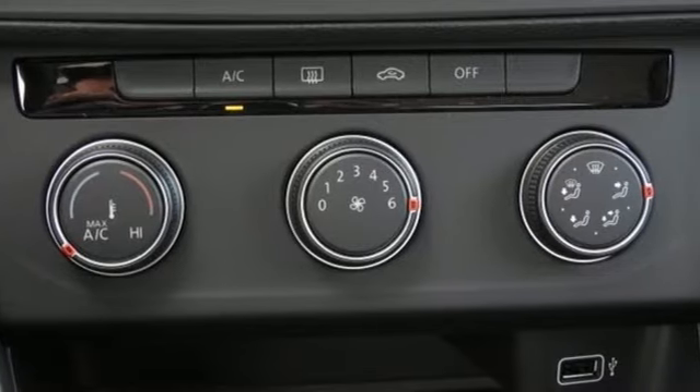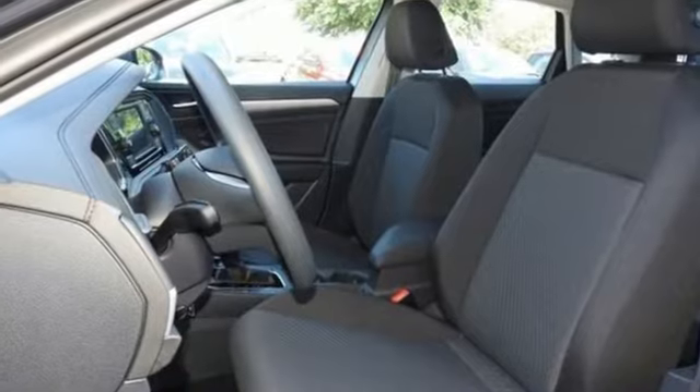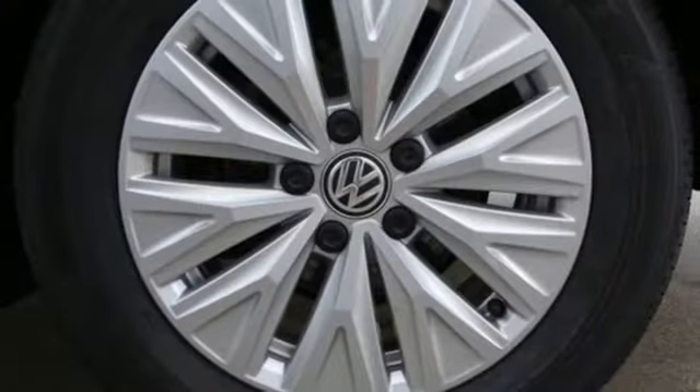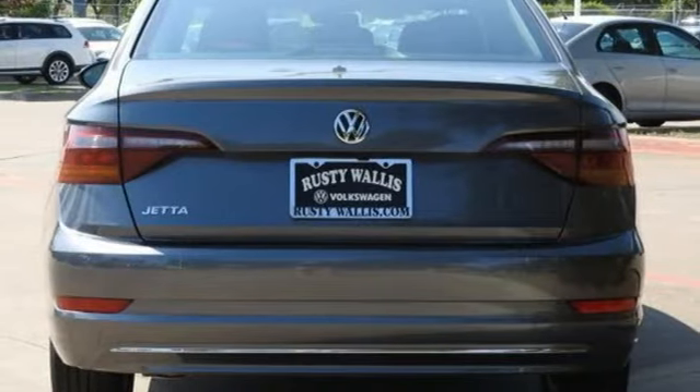It comes with all the amenities you need: Bluetooth streaming audio, power mirrors, manual tilting steering column, multifunction steering wheel, manual telescoping steering column, intercooled turbo inline four-cylinder engine, aluminum wheels, and gas pressurized shocks.